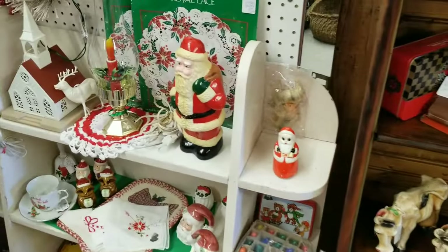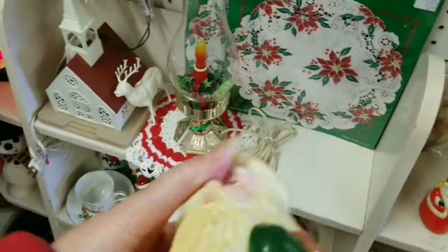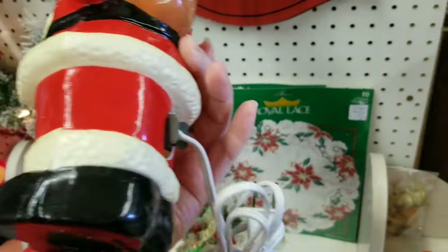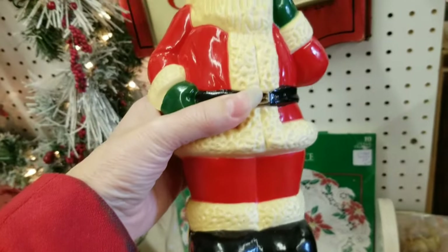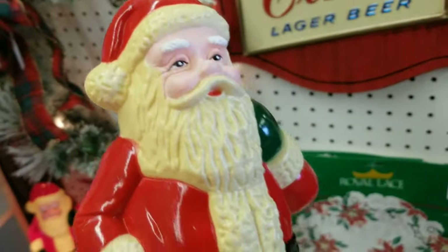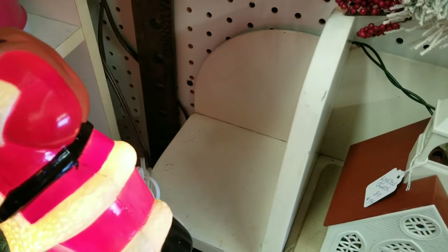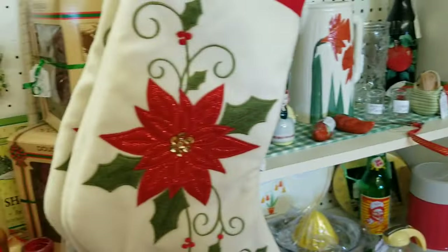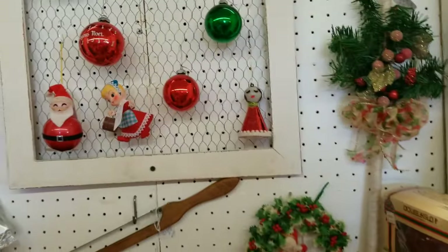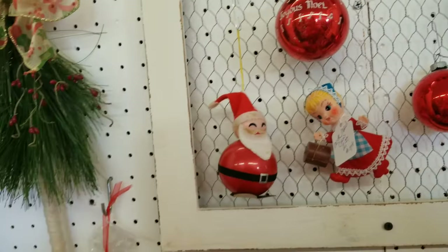So this booth has some really cute items in it. If you guys know me, I have a little tabletop Santa collection — I don't have this one. Oh my gosh, that's pretty incredible, if that's what that says. Because he will come home and join me. And he has a friend — there's two of them! That's awesome. We've got some stockings, we've got some fun ornaments here. I have several of these. Great prices in this booth.